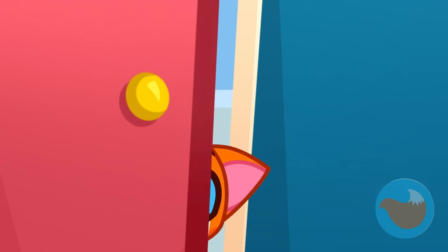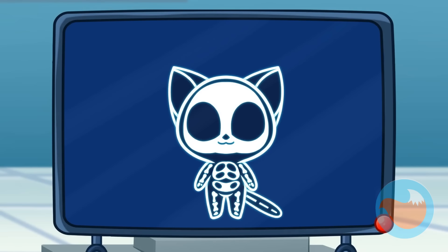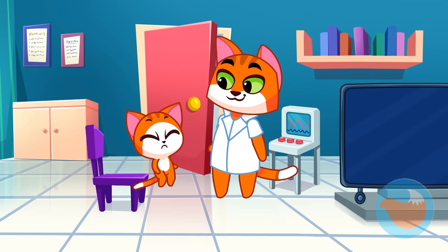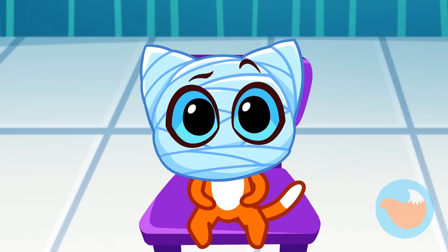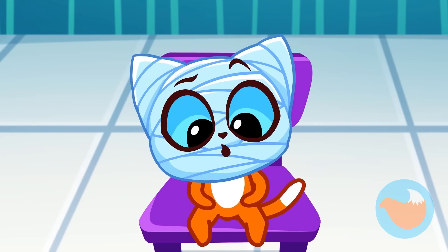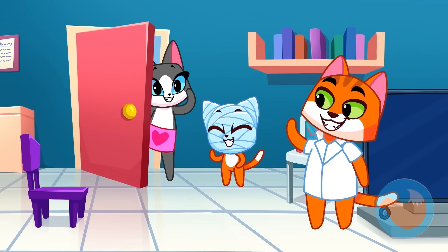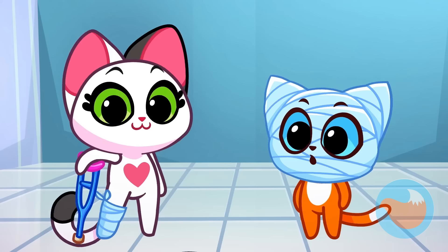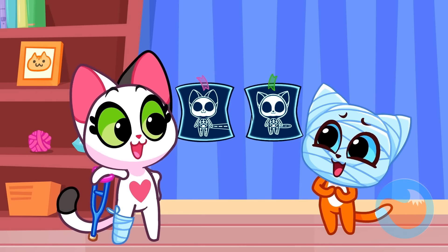Great job, doctor! Come along, Leo. Let's check your head. You've hurt it. That's why you should always wear your helmet. Time to bandage it up. Try again, doctor. That's better. Look, mom's here to take you home. You both look like mummies now. No. The x-rays will remind you to be more cautious.